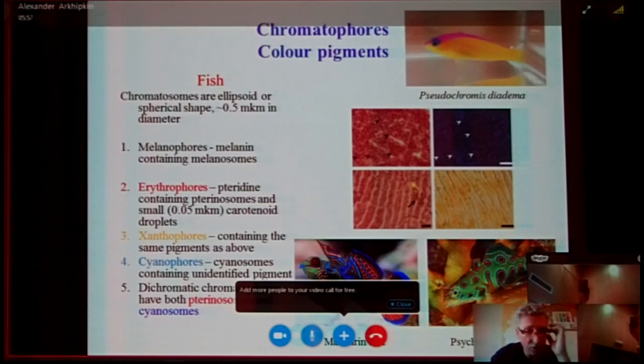Fish also have xanthophores with the same pigment cells at about 20 different concentrations. Only some fish, like the mandarin fish and the psychedelic fish, also have so-called cyanophores, containing an unidentified blue pigment. They also have so-called dichromatic chromatophores, which contain both erythrophores and cyanophores.